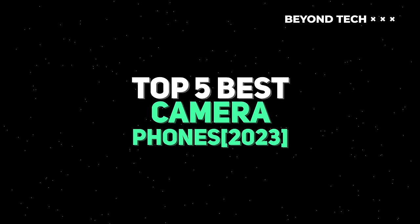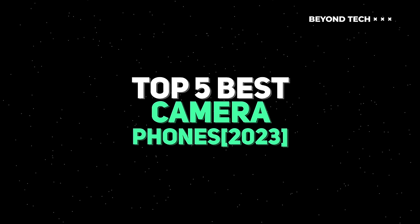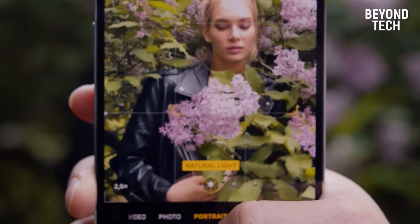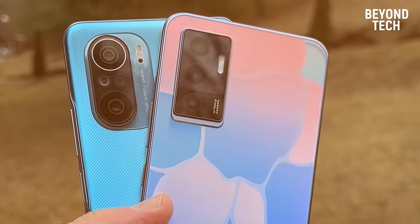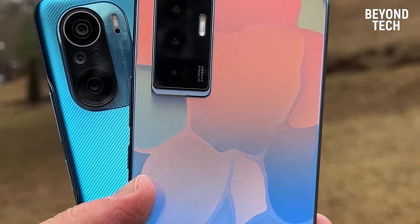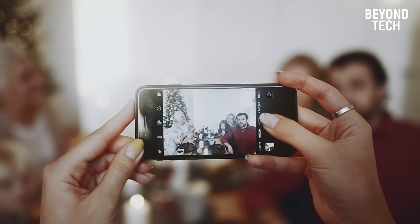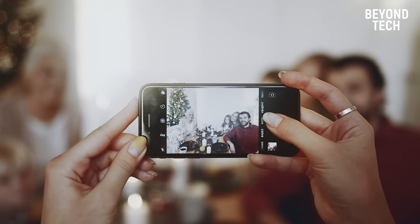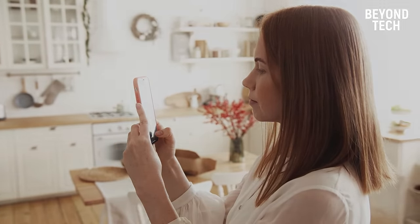Today we're bringing you a list of the top 5 camera phones of 2023 based on thorough research. Each of these picks is the best camera phone available in the market, and we've brought them to you in this video so you don't have to worry about that part. Simply watch the video until the end to find the perfect fit for you.